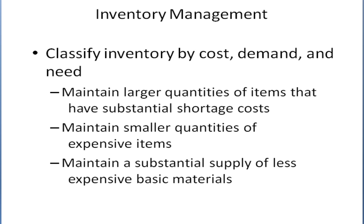You might want to have larger quantities of items that have substantial shortage costs — that is, if you run out of these things, the business is in real trouble. For example, if you happen to be a bagel shop and you run out of flour, so you can't make any bagels, that's a big problem. But if you run out of sesame seeds and can't make sesame bagels today, the customer will probably switch and buy some other kind of bagel. You may also want to maintain smaller quantities of expensive items, since keeping them on the shelves is costly, and maintain a larger supply of less expensive basic materials.